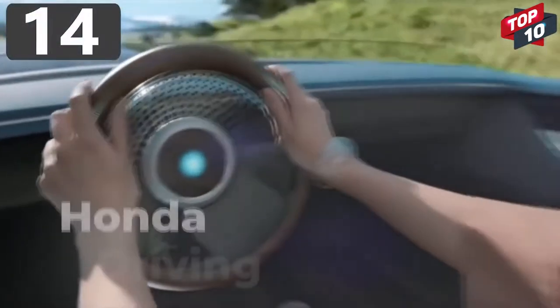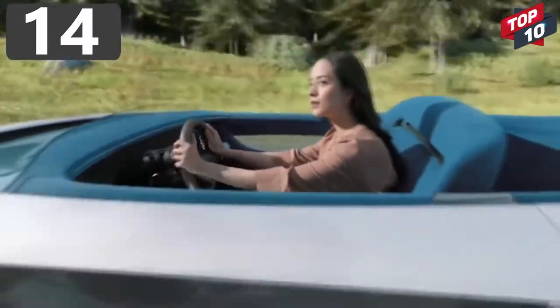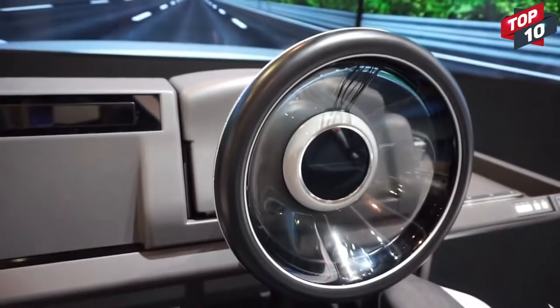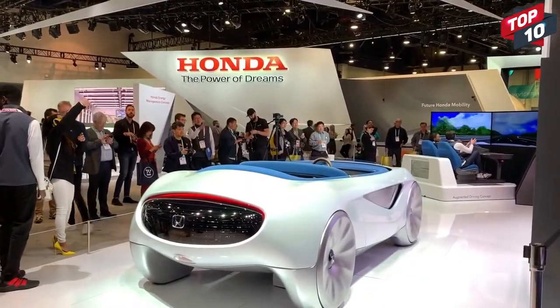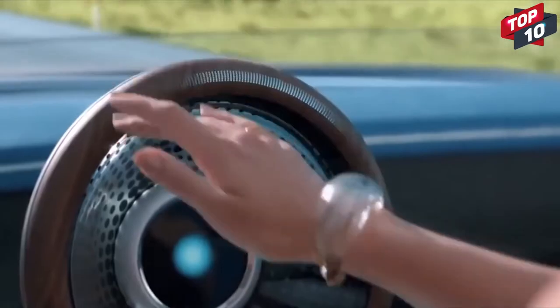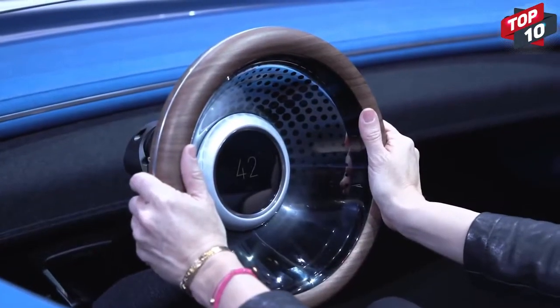Number 14: Honda Augmented Driving Concept. Honda's augmented driving concept is based upon the fact that cars of the future will be mainly controlled by onboard computer systems, but there will be times when the passengers still want to take control for themselves. Not only have they gone for a radical design for the open-top vehicle, but they've also revisited the steering wheel to bring it into the modern age. Tapping it twice will turn it on, pulling it will slow the car down, and pushing it will cause it to accelerate.